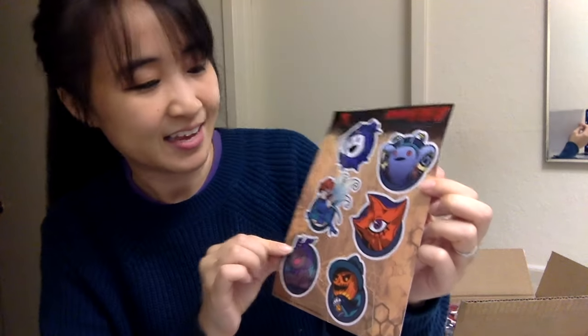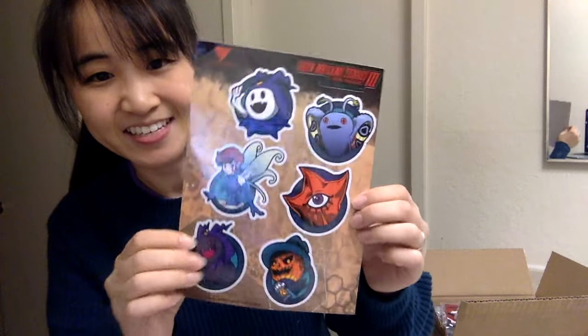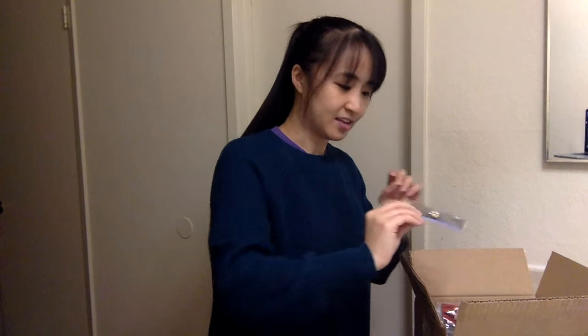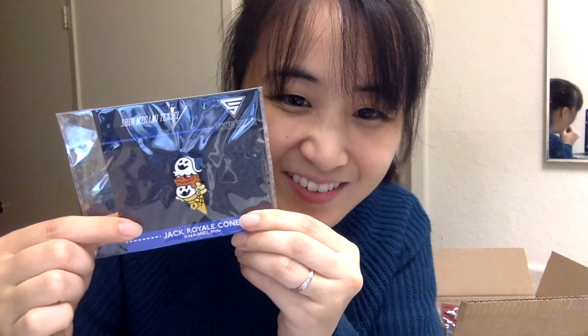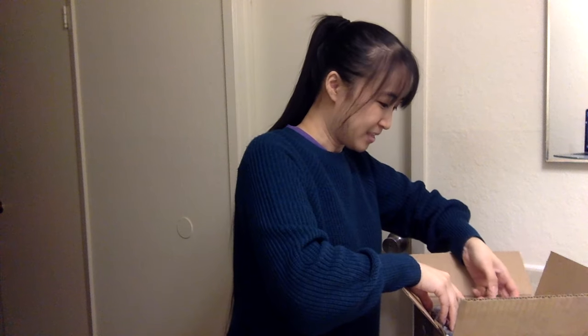We have more stickers — this one is from SMT3, it has Jack Frost and Mothman and all these other friends, and they're really big actually. Next up I have a Jack Royale cone pin — it looks so cute, Pyrojack is kind of melting in the middle. They're just so cute. They also sent me two keychains, one of Haru and Noir — so cute, I love these.